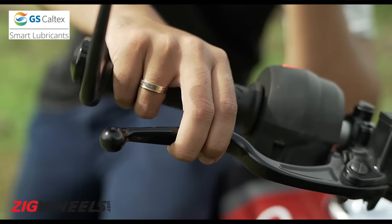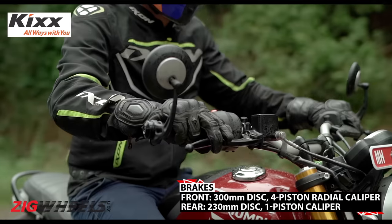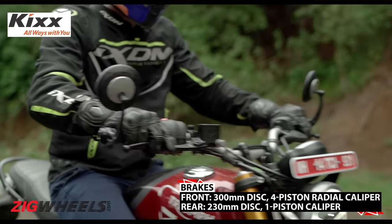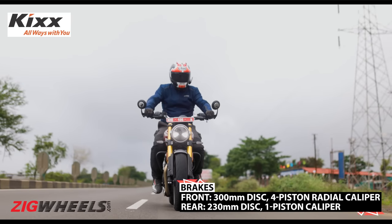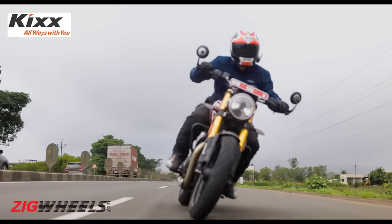The brakes lack a bit of poke. Given its retro intentions, the bike is adequate. However, this bike offers naked street factor-level of performance, and considering that, a fiercer approach would have been appreciated — especially by those who will be riding it in a sporty manner.